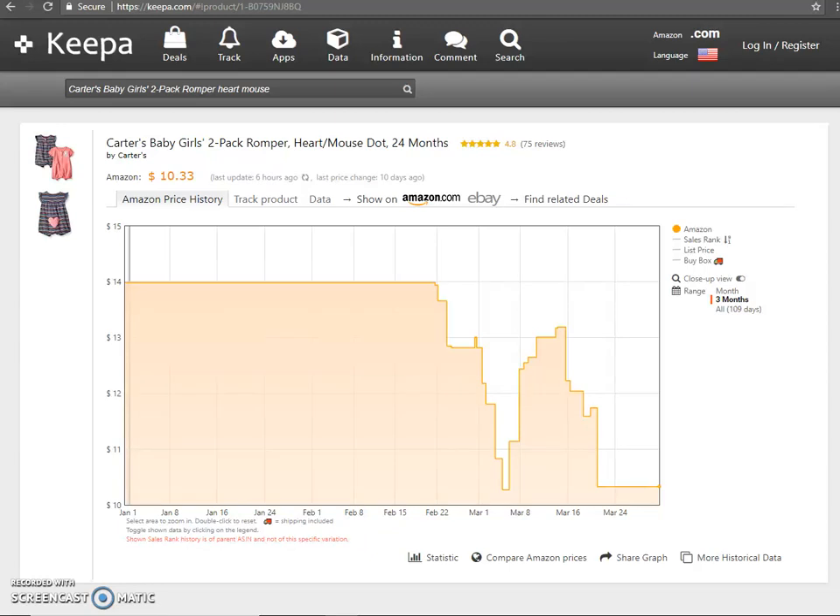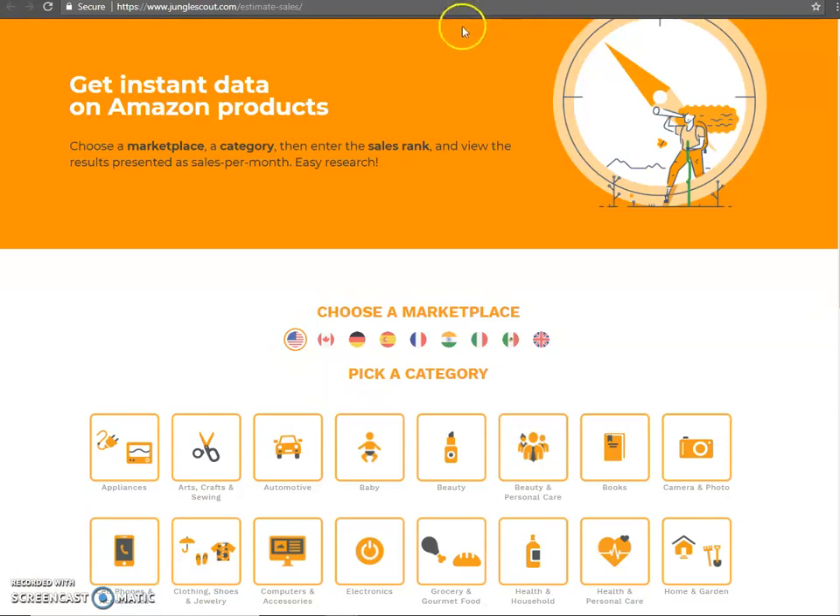Hey there! I wanted to make a very short video on another tool you can use to estimate the monthly sales of a product. That is the Jungle Scout website. Jungle Scout is a tool that is usually used for private label, but it can be used to estimate sales as well.